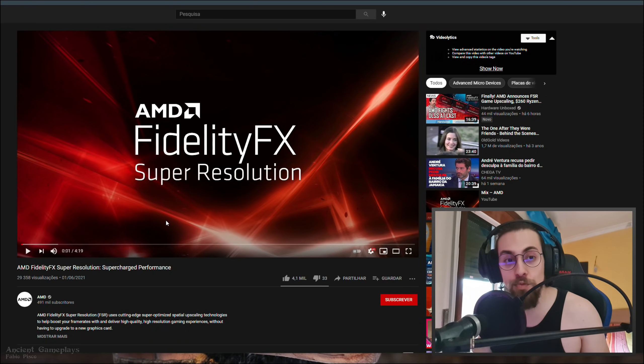But at least in the game shown, it really seems completely better and it has more settings. Let's just watch the video.